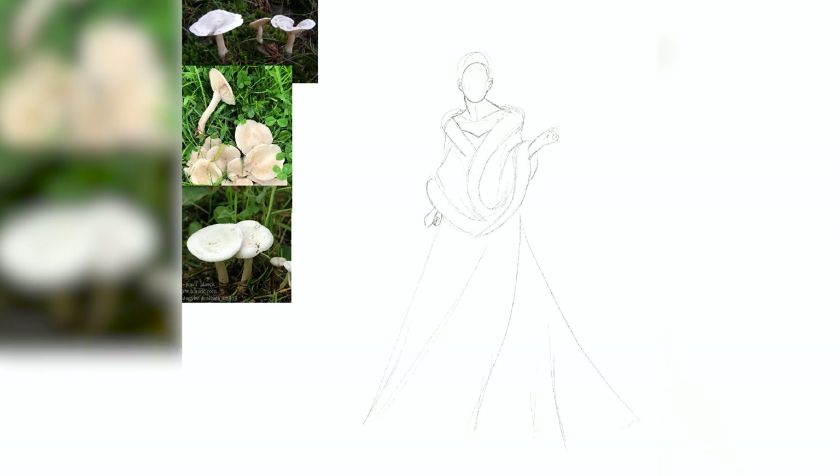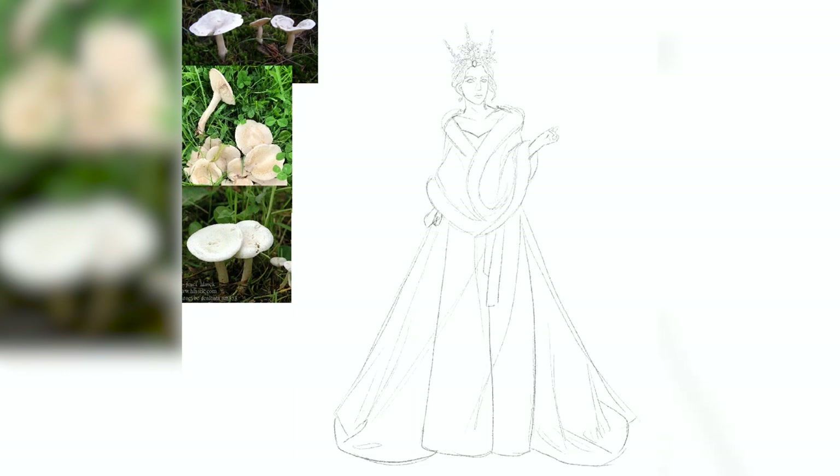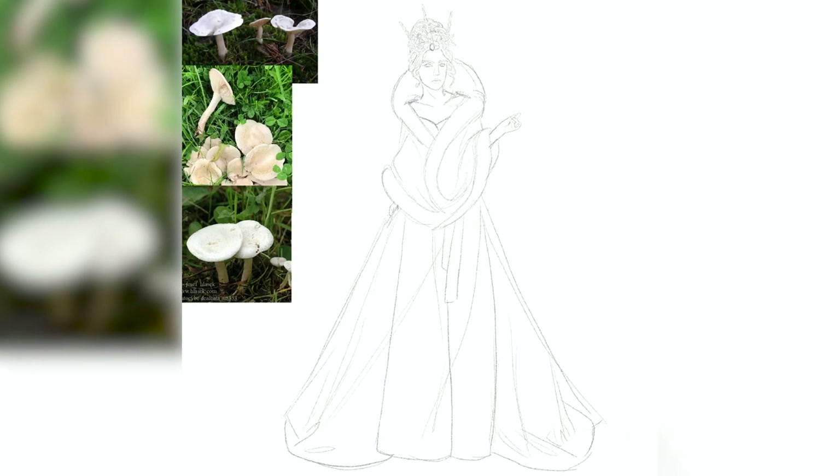Day 16 is the Ivory Funnel, also called the Fool's Funnel. This mushroom grows in small groups or fairy rings in grassy areas of Europe and North America. The most interesting thing about this fungus is how dangerous it is — it has no distinctive taste or smell, but if consumed can be fatal. The Ivory Funnel contains deadly levels of muscarine, a toxin that acts like a nerve agent poisoning. It greatly increases salivation, perspiration, sweating, and lacrimation — tear flow — within 15 to 30 minutes of ingestion. This also gives it the nickname the sweating mushroom.